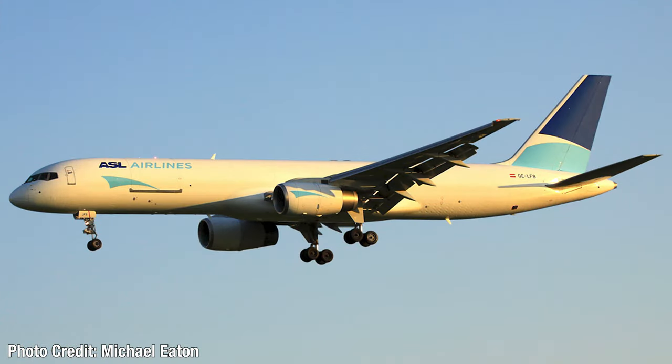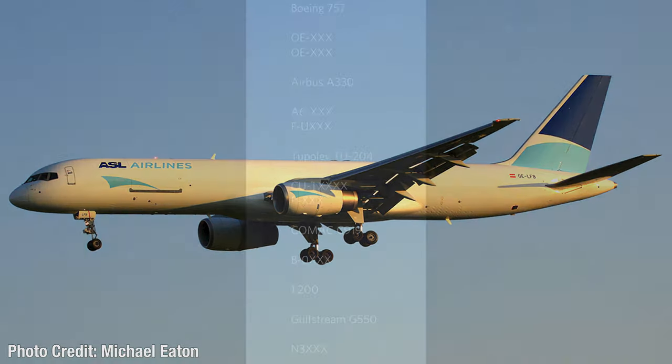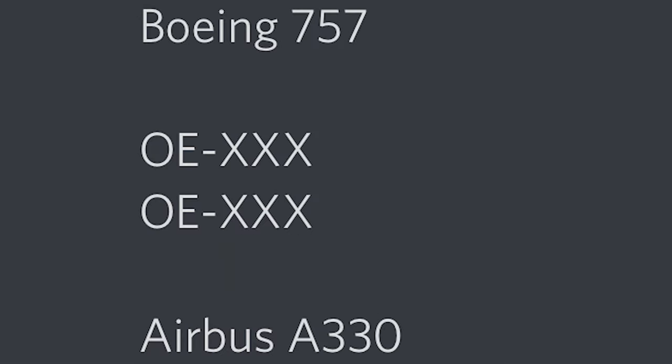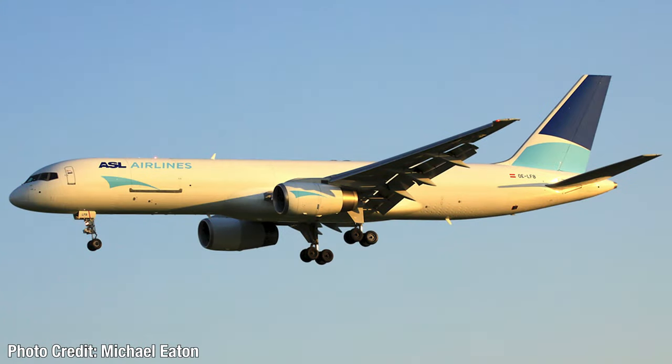Starting with the Boeing 757s — there are two registrations that appear to be the same aircraft. I believe they will be Oscar Echo dash Lima Foxtrot Bravo, which is a 757-200. I think they'll make an ASL Airlines one and a TNT cargo one in the old delivery livery. For aircraft I don't have photos for, I'll just show the release hint instead. The ASL 757-200 I think will be made — we have gotten an ASL 757 before, that was in an all-grey paint scheme.